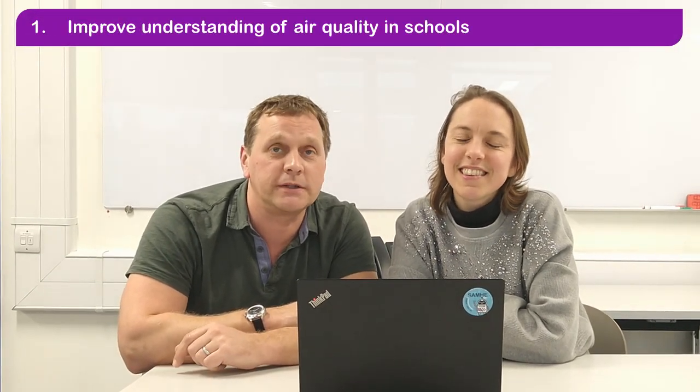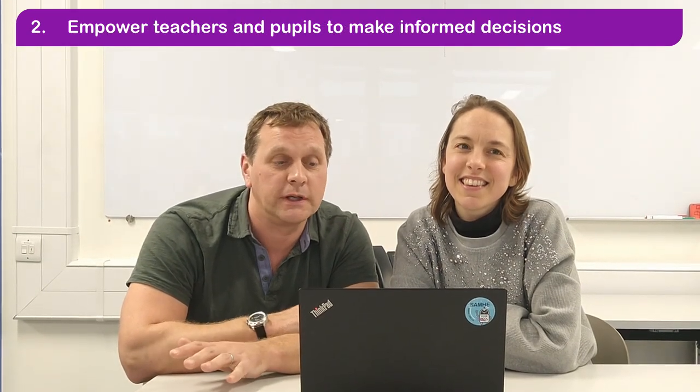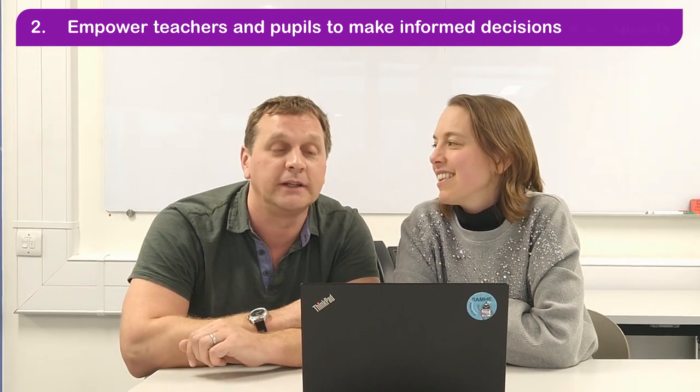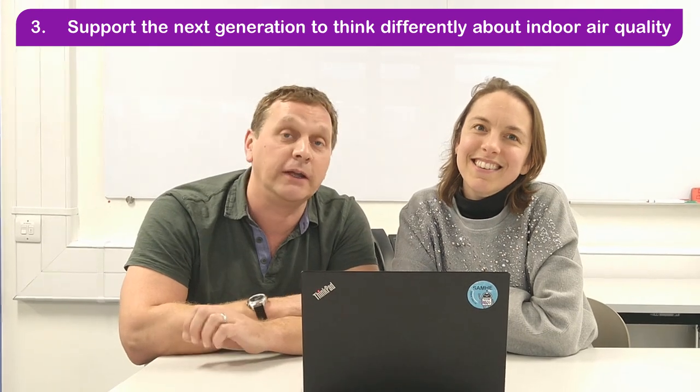SAMI aims to do three things: improve understanding of air quality in schools, empower teachers and pupils to make informed decisions about how they manage their classroom including ventilation, and support the next generation to think differently about indoor air quality.